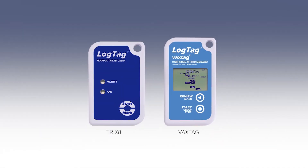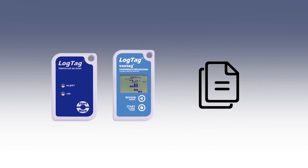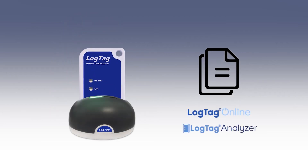LogTag's multi-use data loggers provide a comprehensive solution to suit your vaccine application. A detailed data report can be downloaded via the interface cradle using the free LogTag software.